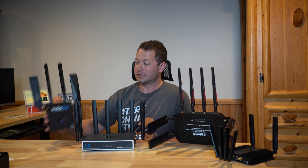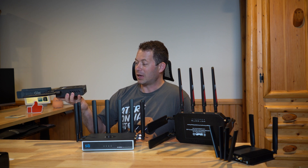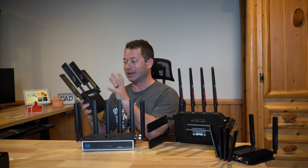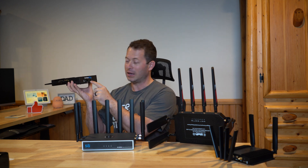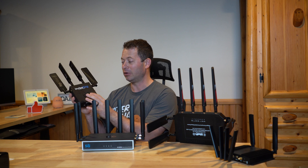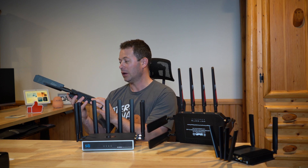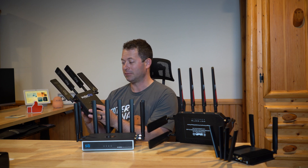This is the Invisigig gateway. It's really designed to be simple and have mainly just the cellular modem with an Ethernet port. There's no Wi-Fi capability on it, so it's designed to hook up your own router to get signal.